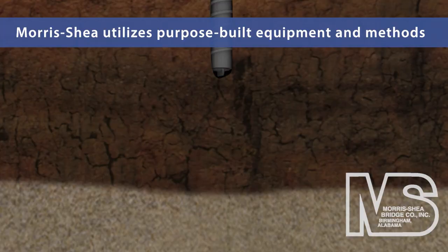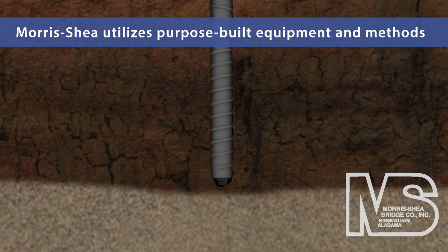Morse Shea is the only North American contractor installing drilled displacement piles with the purpose-built equipment and exacting methods required to ensure a high-quality, high-capacity foundation.